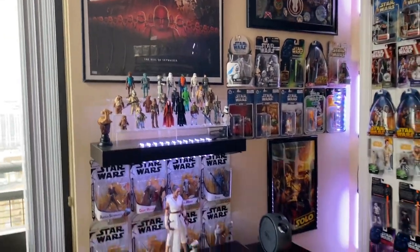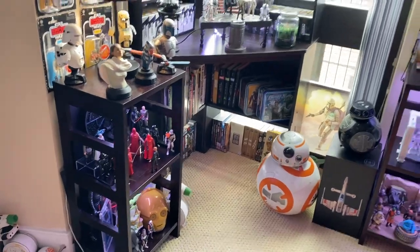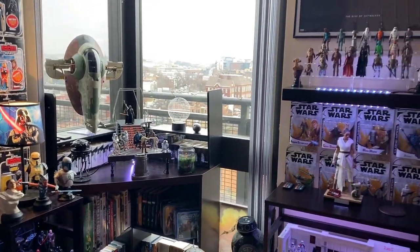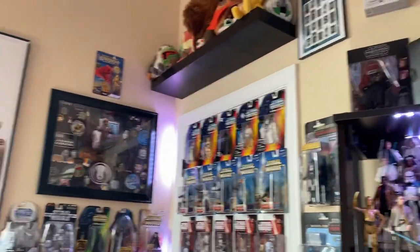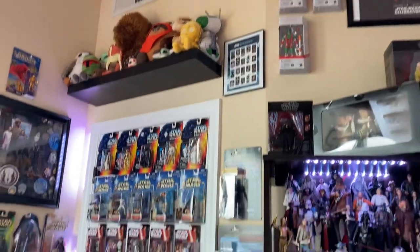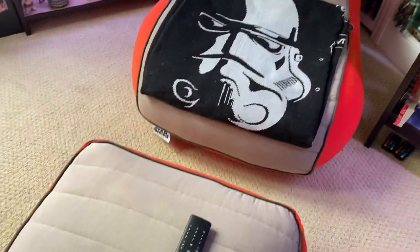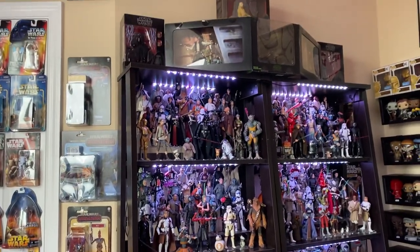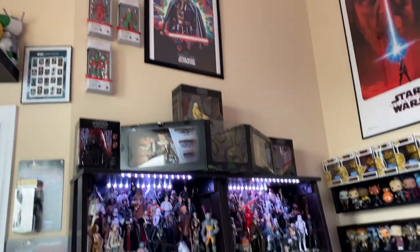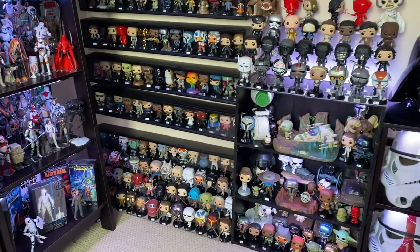We have a lot going on here so I'll kind of just do a little bit of a pan through everything, then we'll start getting into the sections in depth. I have things pretty well organized, pretty well sectioned off. That's a closet back there where I do have some more stuff in storage — mostly three-and-three-quarters carded figures, things like that, that I've gotten over the years. Just kind of showing off everything here before I get into individual sections.